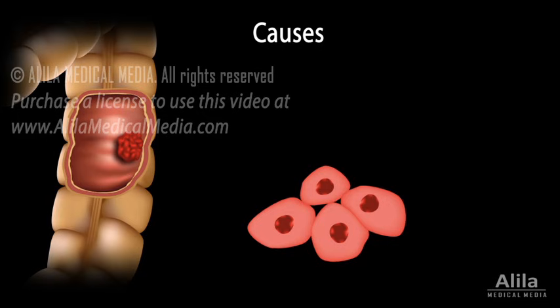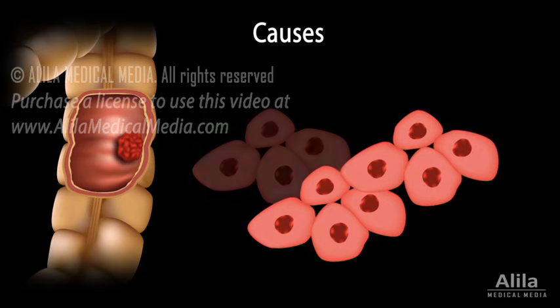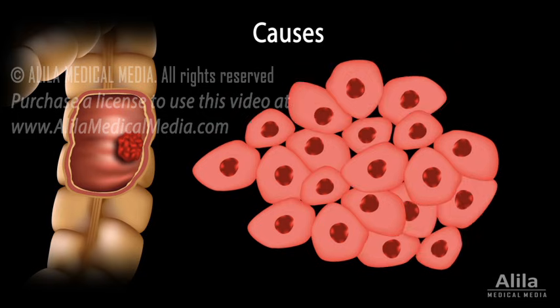Colorectal cancers are caused by mutations that increase the rate of cellular division. Some of these mutations can be inherited from parents.